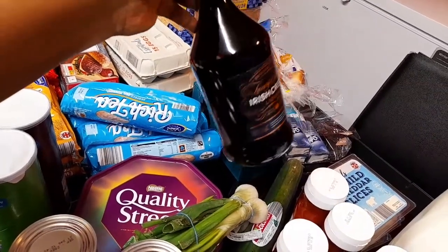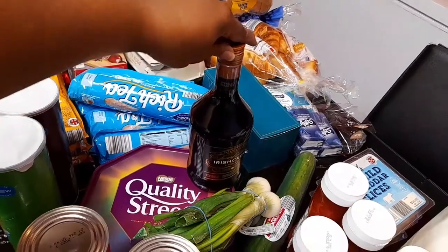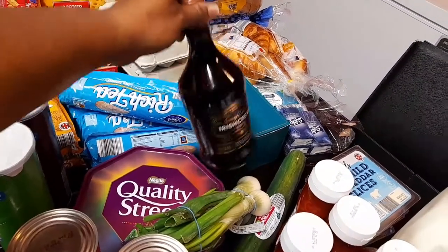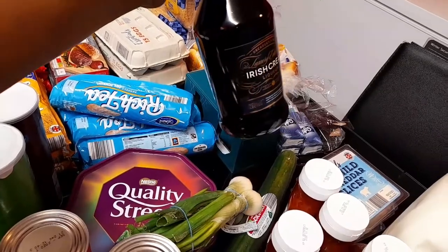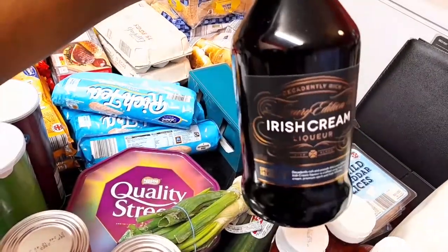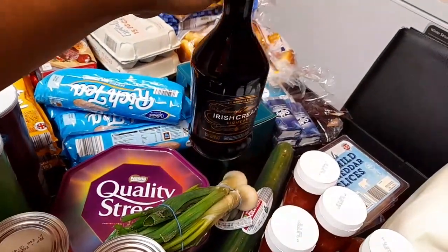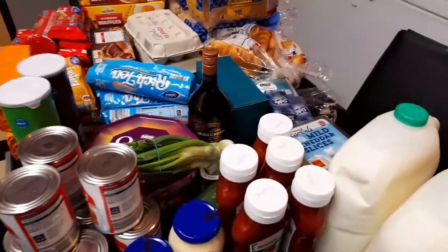I kind of regret not getting the big one now. The big one was £9.99; this small one is about £7.20 something. This is their own brand Irish cream — I think it's called Dailys or something like that.